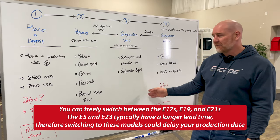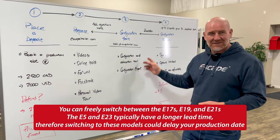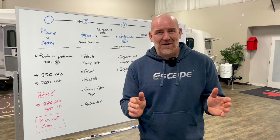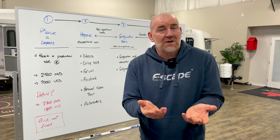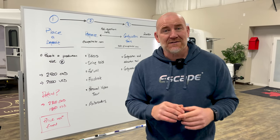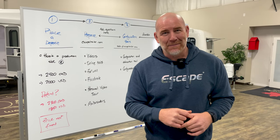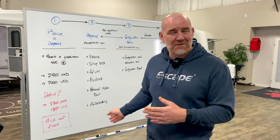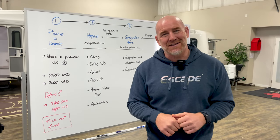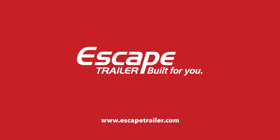Thanks very much everyone for watching this. Please like and subscribe. If you are an existing customer or somebody who's already gone through the process, please feel free to comment — it'll help others to educate them on how to more simply move through the process and get the best experience that they possibly can. Remember, I'm Carl at Escape and we're built for you.